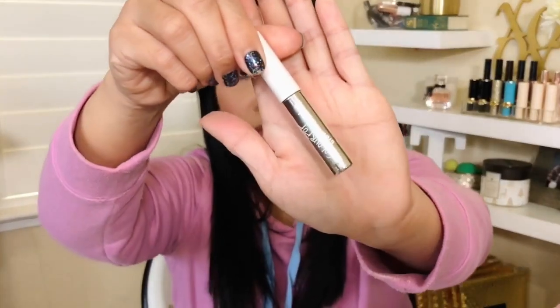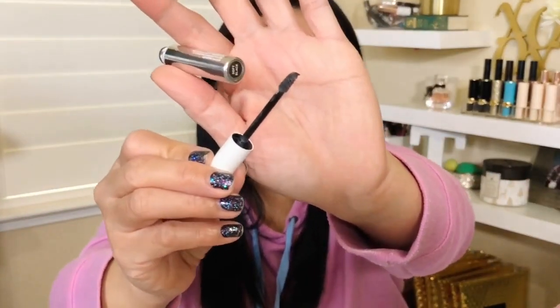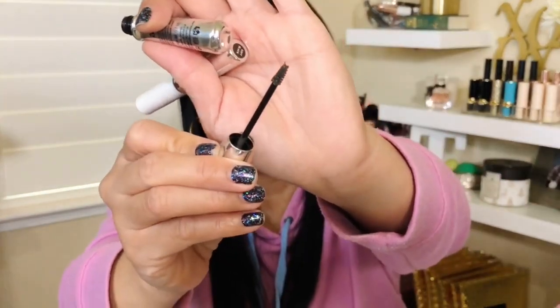And then the ColourPop brow gel. This is what the wand looks like — I feel like it's a dupe for the Benefit Gimme Brow. They kind of are similar. I like this brow gel. I don't think it's 100% a dupe for the Benefit brow gel but it's a good one — very affordable. You can get this at Ulta.